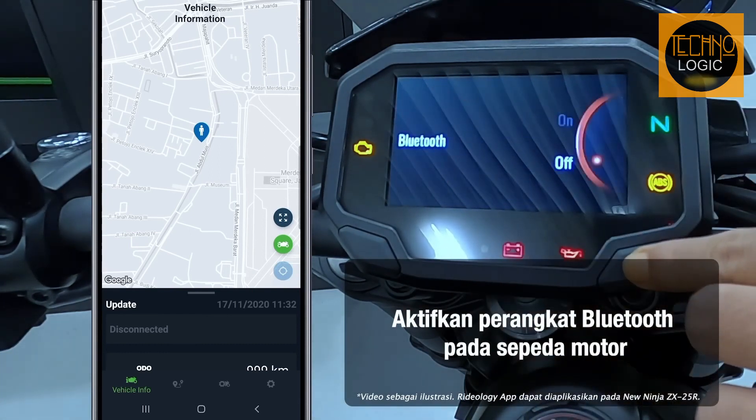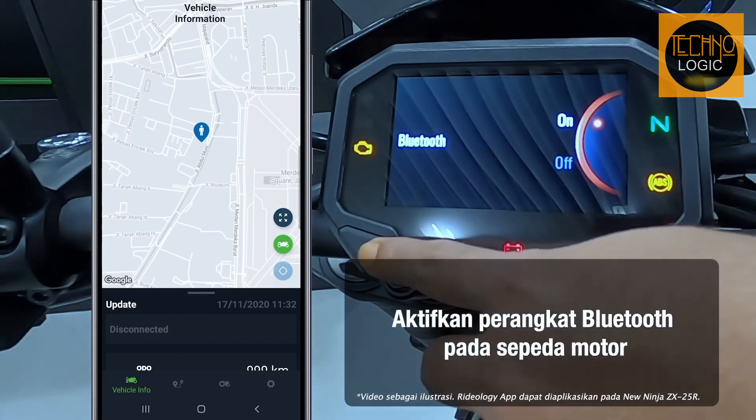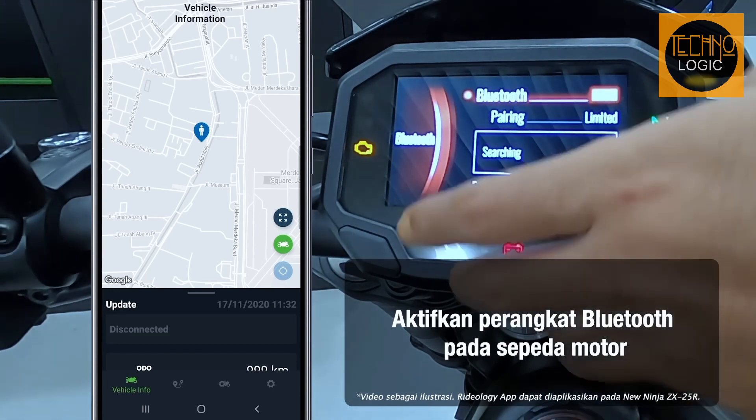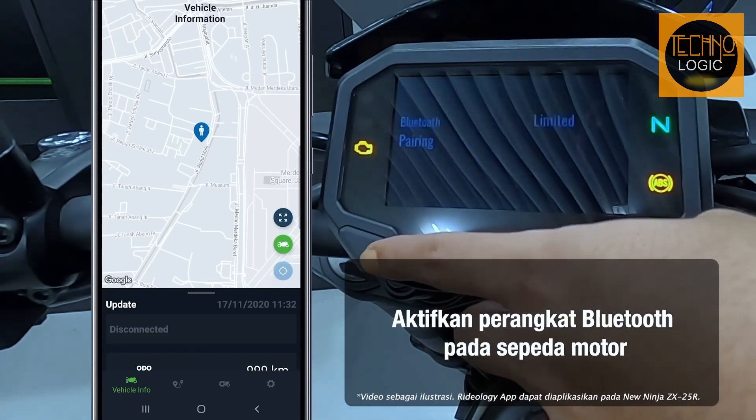This advanced technology enhances the overall riding experience, allowing for seamless connectivity between the motorcycle and rider. Additionally, certain models even allow for checking and adjusting vehicle settings using the smartphone.